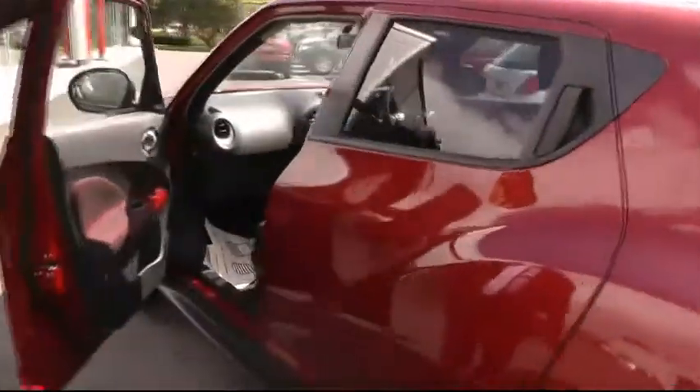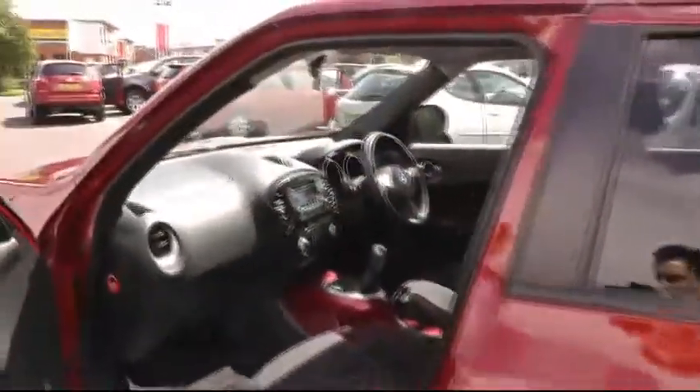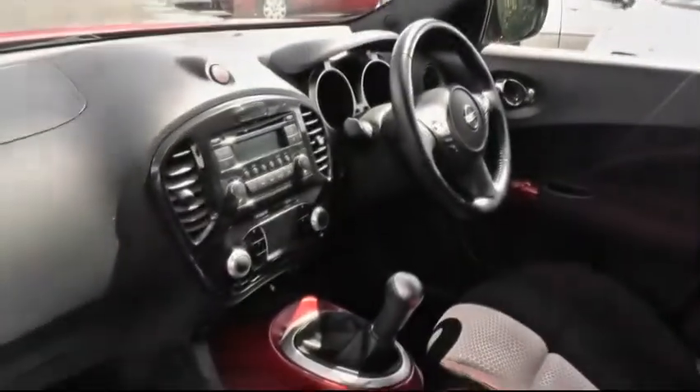Moving around and past the privacy glass on this particular vehicle, we can have a look at the generous cabin space the Nissan Juke has to offer, with all-round SRS airbags. It really is an impressive vehicle.